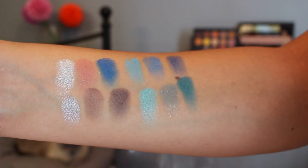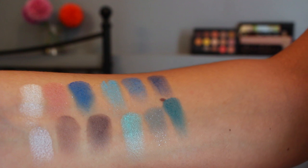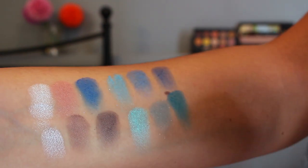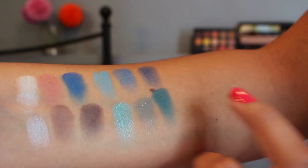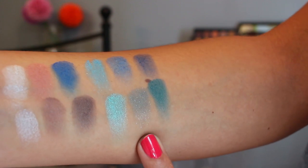So this is the whole palette swatched out. These three shades along the bottom here swatched like an absolute dream, and so did these first three shades here. These blue shades are a little bit chalky because there is some glitter in there, and then these two shades were gorgeous, and then this one was a little bit chalky as well.